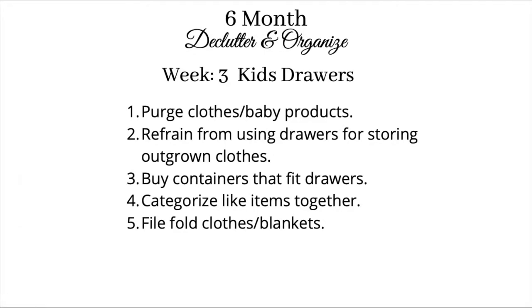These are the guidelines that I follow when I'm decluttering and organizing drawers. Number one, I purge the drawers of clothes and baby products — the things that they're no longer wearing. Number two, I refrain from using the drawers for storing outgrown clothes. Number three, buy containers that will fit the drawers. Number four, categorize like items together. Number five, file fold the clothes and the blankets.